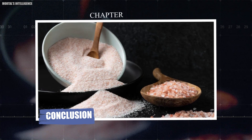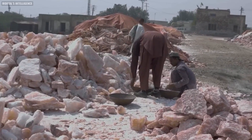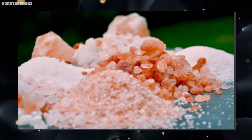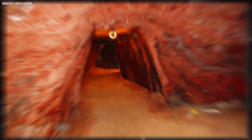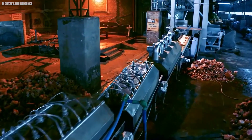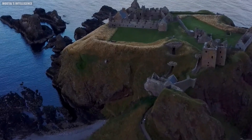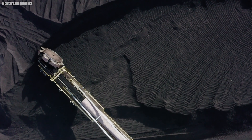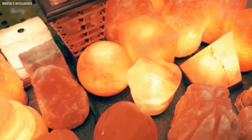Conclusion. Himalayan pink salt is more than just a seasoning — it's a mineral with a rich history and many uses. From its ancient origins in the Himalayas to its journey through careful mining and processing, every step in the production of the salt is a testament to its unique qualities. Behind every crystal of Himalayan pink salt is a story of ancient oceans, skilled miners, and meticulous processing. It's a journey that spans millions of years and brings a piece of nature's wonder into our homes.